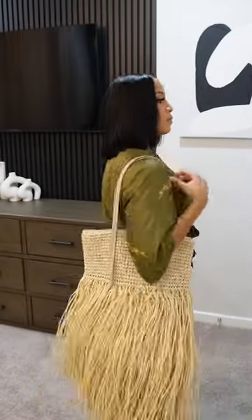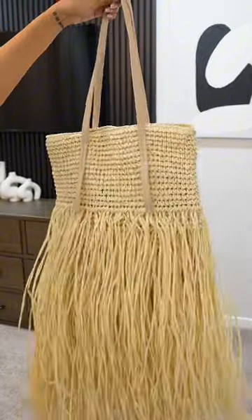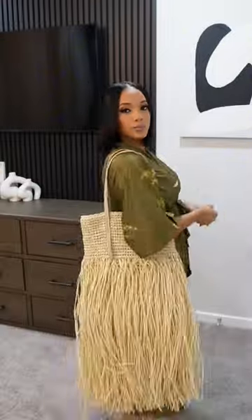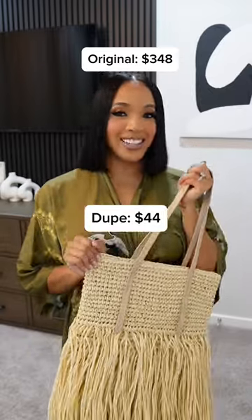Y'all, I am so obsessed with this bag. It's spacious and very lightweight. The straw is super full, almost like a hula skirt. It has an inside pocket and a magnetic butt enclosure. This retails for $44. So let me know, would you dupe it or not?